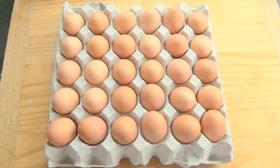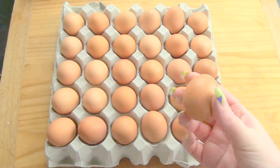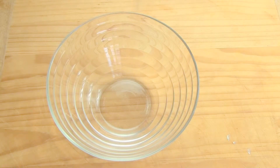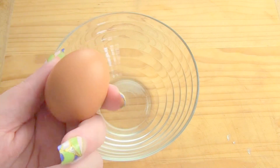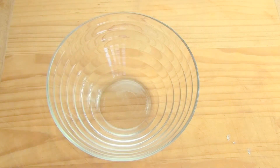Who likes to break eggs? I know I do. Let's count eggs. I loved eggs. Here's an egg. You gonna count along with me? Here we go.